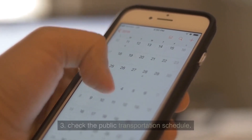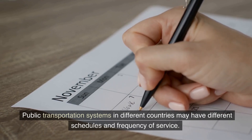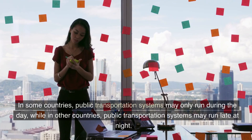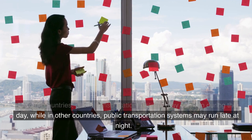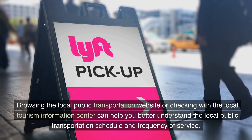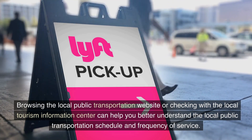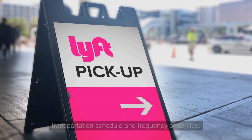Tip 3: Check the public transportation schedule. Public transportation systems in different countries may have different schedules and frequency of service. In some countries, they may only run during the day, while in other countries they may run late at night. Browsing the local public transportation website or checking with the local tourism information center can help you better understand the local schedule and frequency of service.